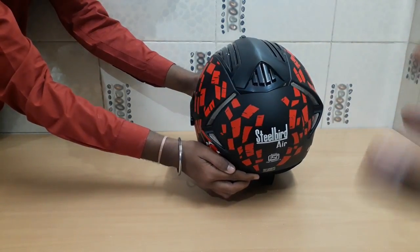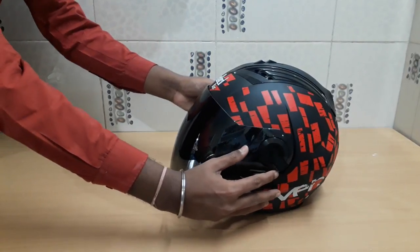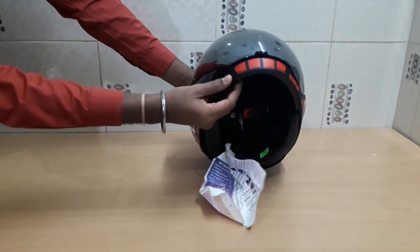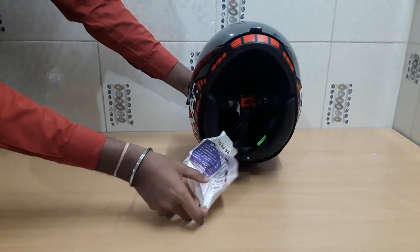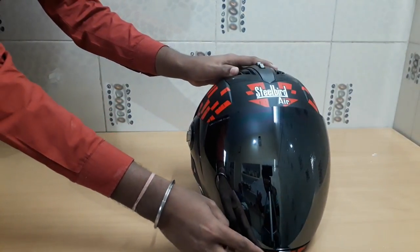As you've seen the product, you'll understand it's a properly engineered product with a lot of effort put in by the company. Additionally, you get triple guard protection — including a chin guard EPS and a mouth guard. The company has kept your full protection and safety in mind.